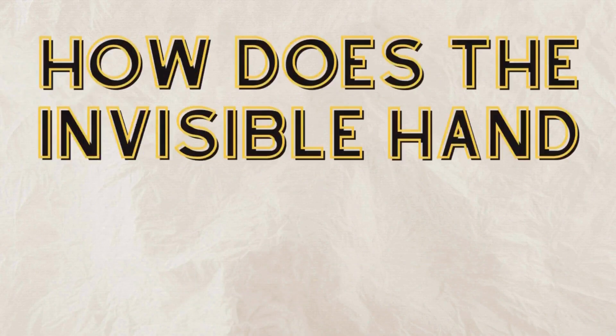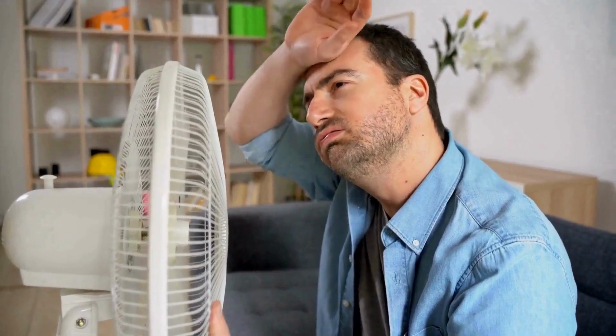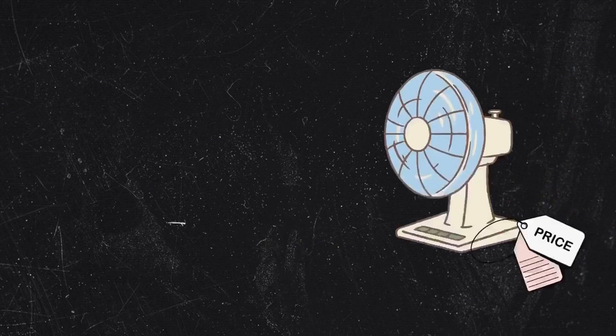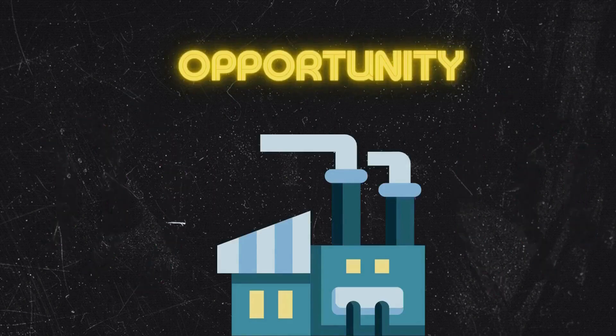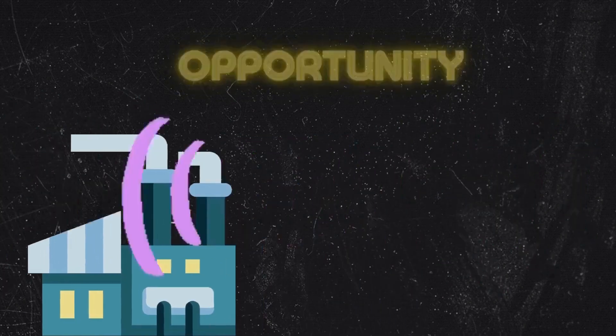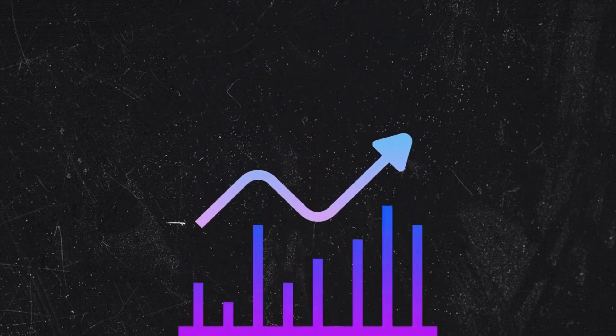But how does the invisible hand work in practice? Imagine a sudden heatwave hits the city, and people are rushing to buy fans to cool down. As the demand for fans increases, the price of fans will naturally rise. This sends a signal to producers that there's an opportunity to make a profit by producing more fans. As more fans are produced, the supply of fans increases, and the price begins to come down.